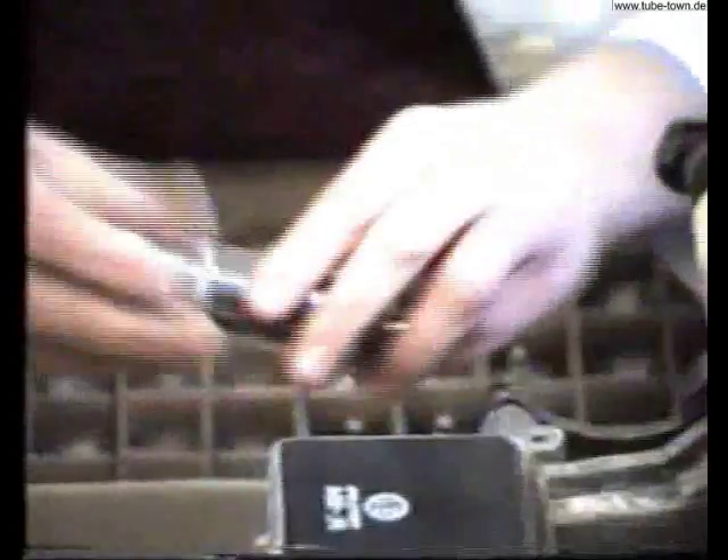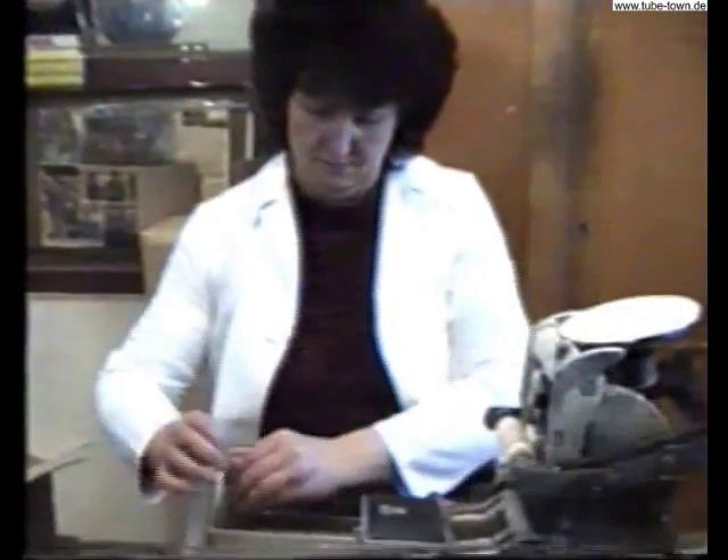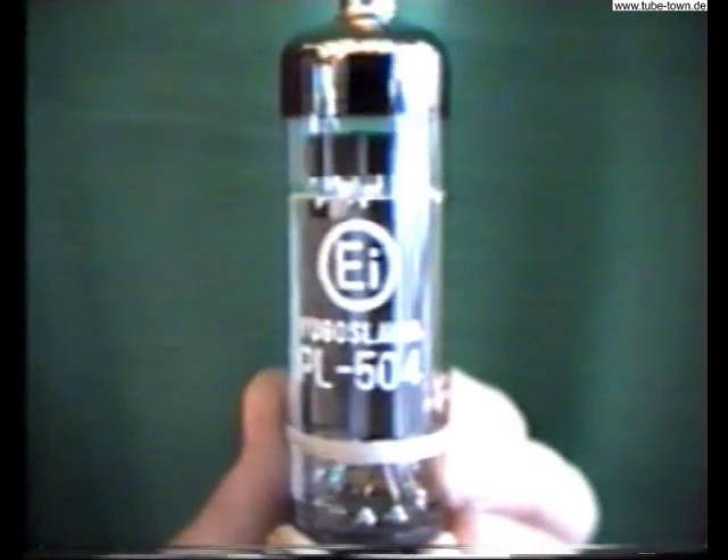The measured tubes are labeled with the marks of EI and the tube type. After labeling, we do the packing, which can be group, industrial, or individual according to the customer's requirement.